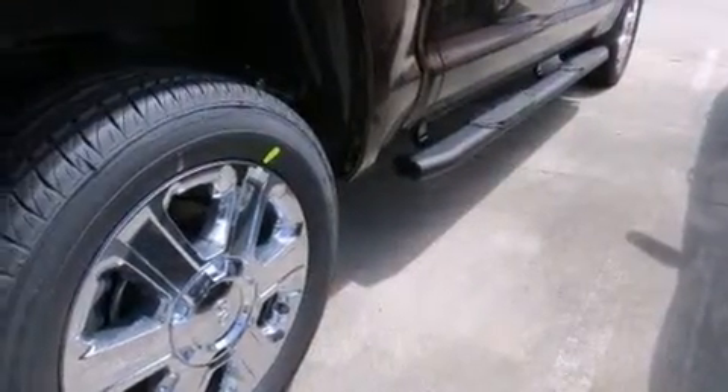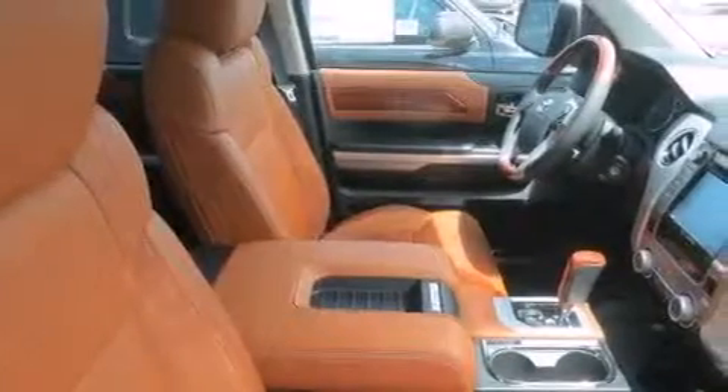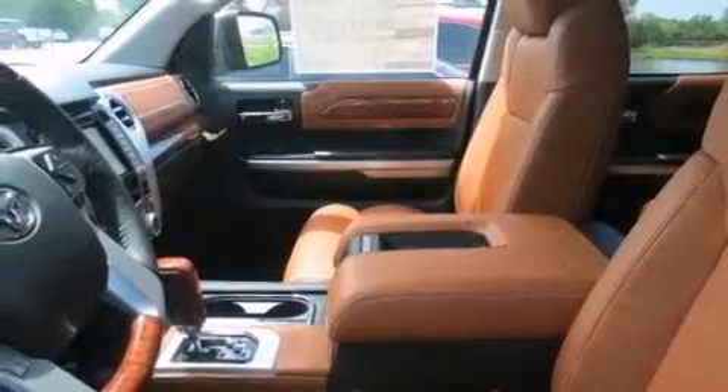Features include a voice-activated navigation system, voice activation technology, cruise control, front and rear floor mats, 12-volt power outlets, air conditioning, and steering wheel controls.